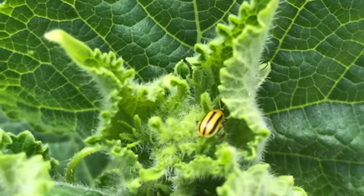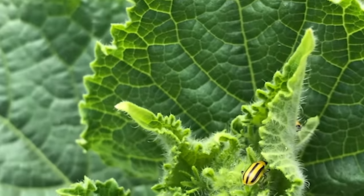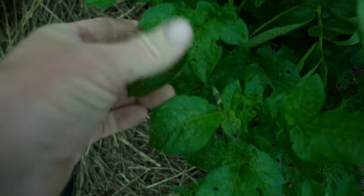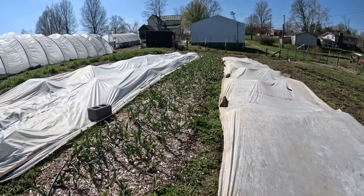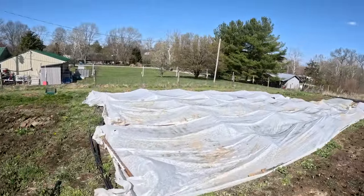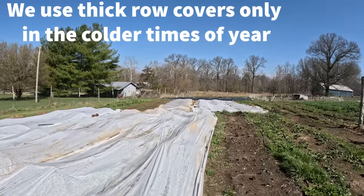Cucumber beetles, though slightly more clever than the cabbage moth, also have a hard time getting to cucurbits that are protected. Flea beetles, who love to demolish tender leaves of brassicas and nightshades among others, really struggle to get underneath when insect netting is applied. We use Protect Net that we buy from Johnny's Selected Seeds. Most other row covers are either too thick and too warm for summer, or too light and will rip to shreds in a matter of weeks.